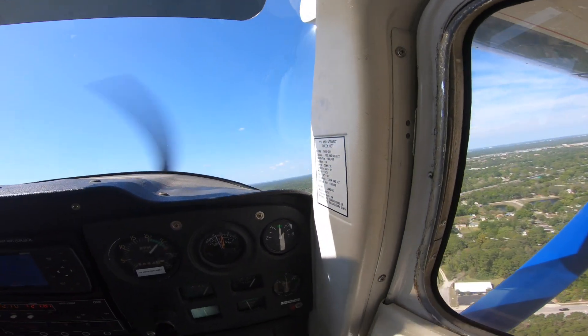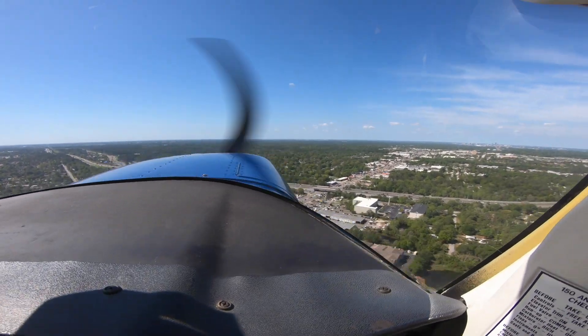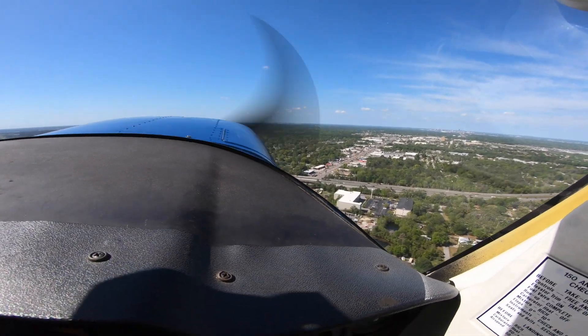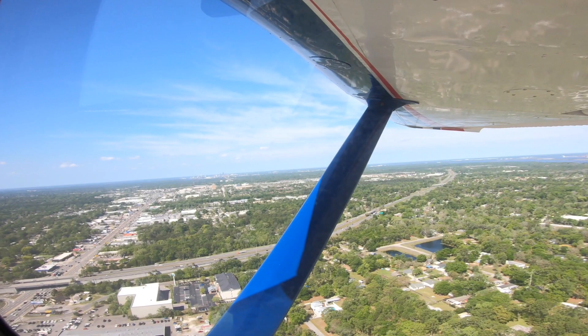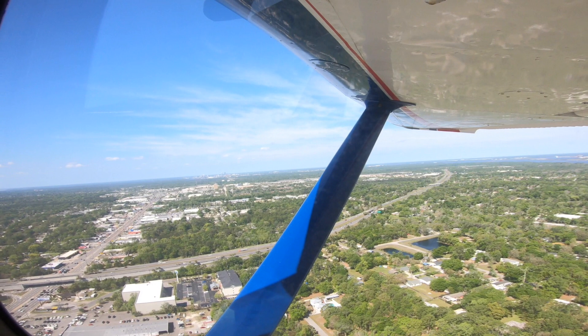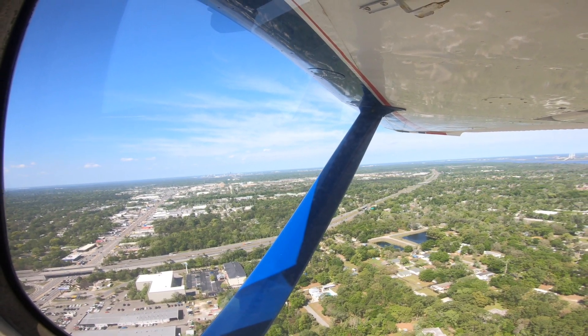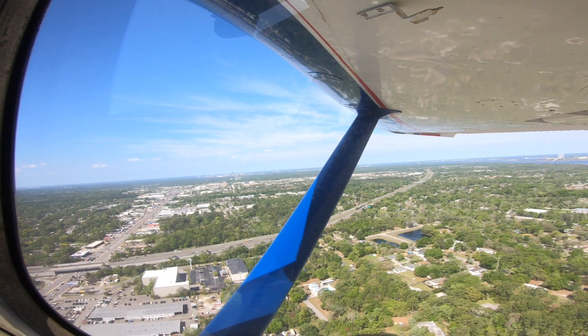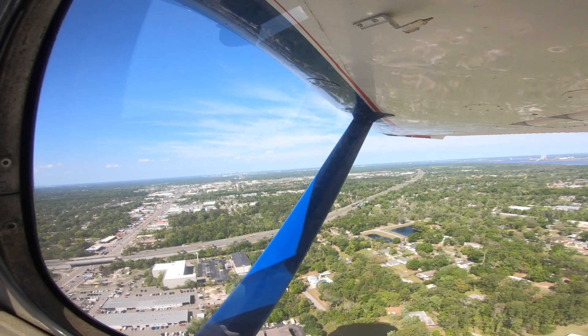So even with a departure on taxiway Charlie today, with that headwind and good climb performance, we're doing pretty good. We're just crossing the airport boundary fence at 500 feet. An important consideration here is that my daughter and I, even with full fuel, are well below max gross weight. Two big guys in this airplane at max gross weight on a hot day are going to get much poorer performance than we did today.